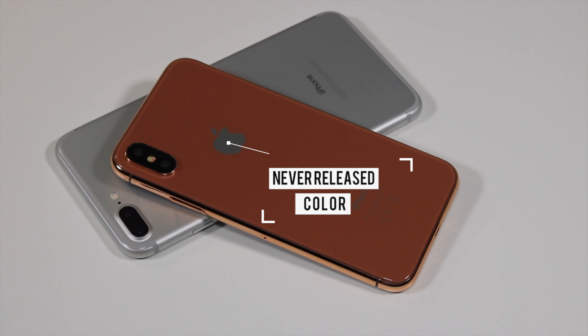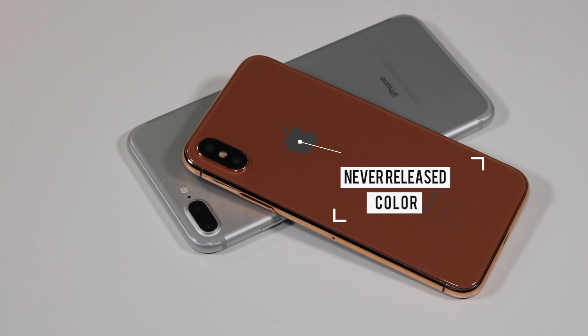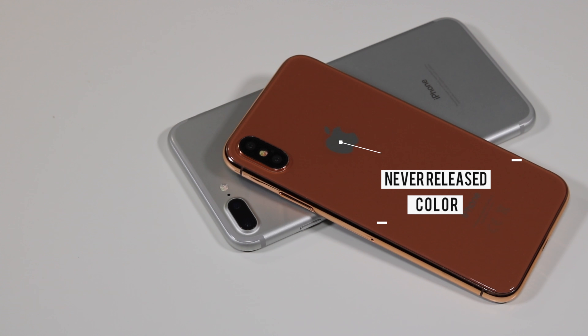They never released the color shown in this video. It used to be called blush gold, but I guess Apple never took it to the production line.